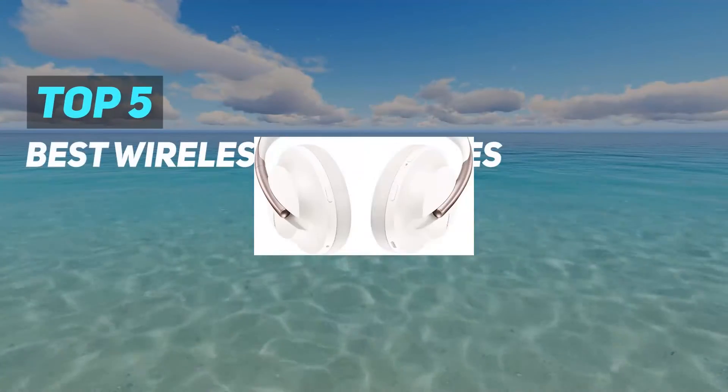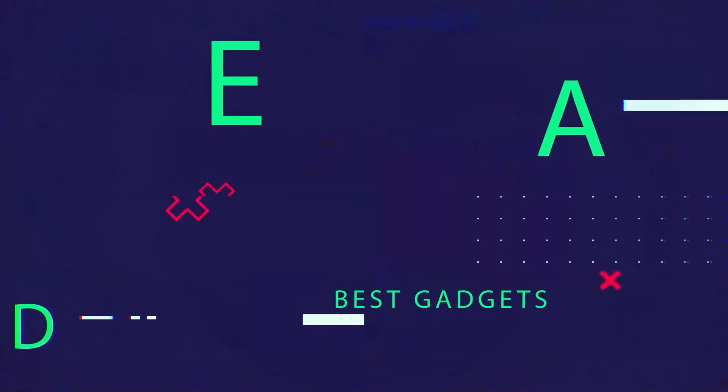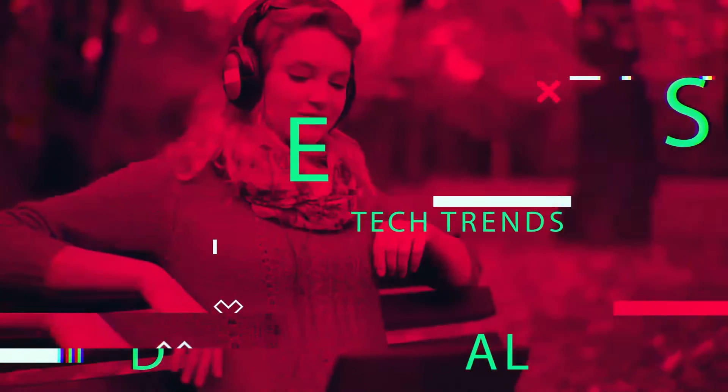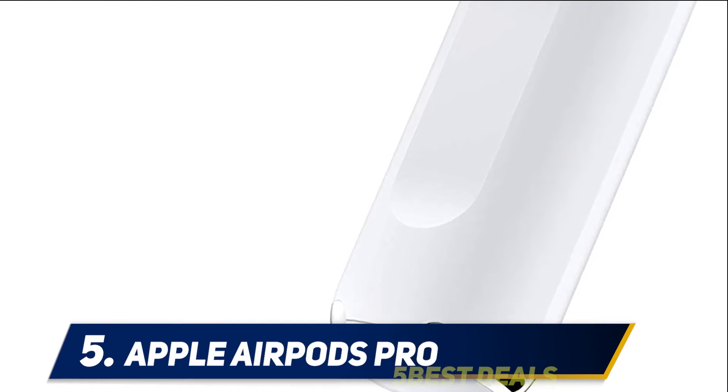Here we present the Top 5 Best Budget Wireless Headphones. Starting at number 5: Apple AirPods Pro.